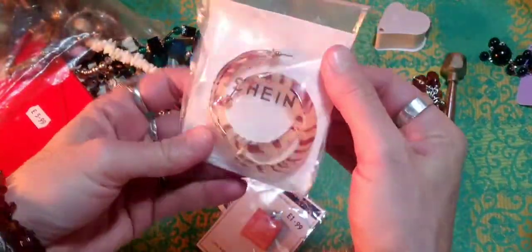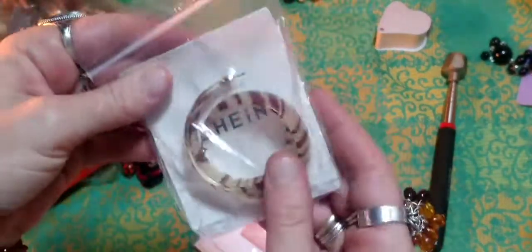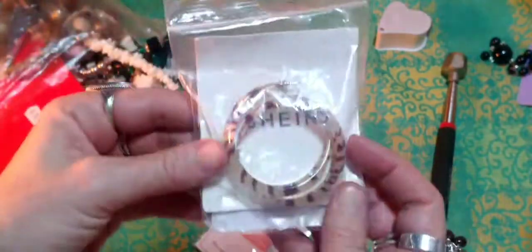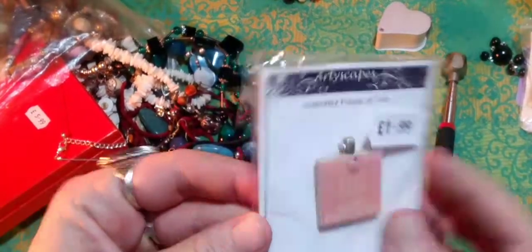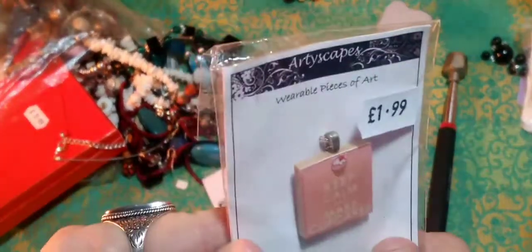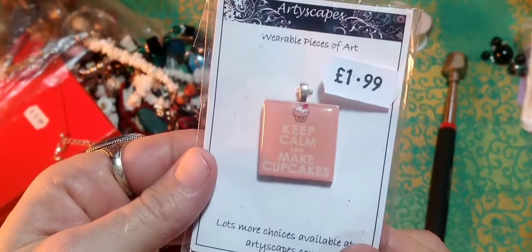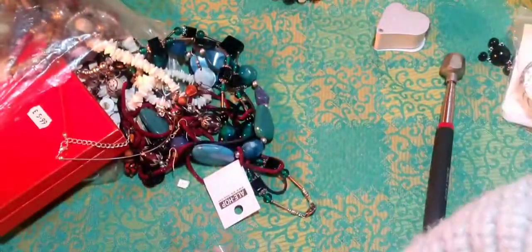Then we have Shine, made in China — some plastic earrings, they're fine for a bundle as well. A nice little pendant that says 'keep calm and make cupcakes' — I like that, I'm going to give that to my sister.